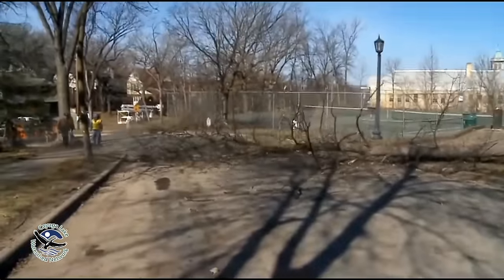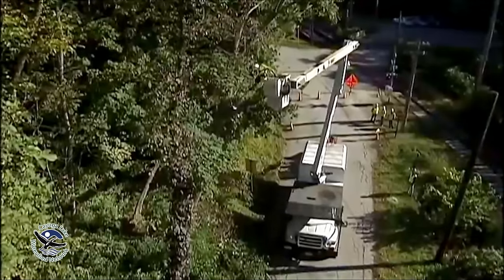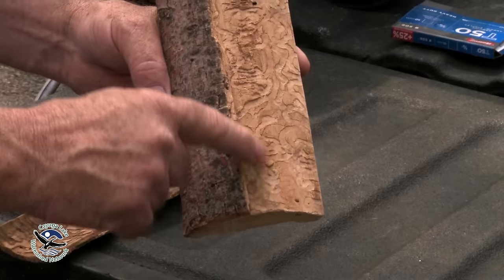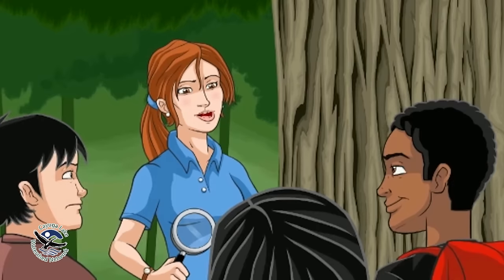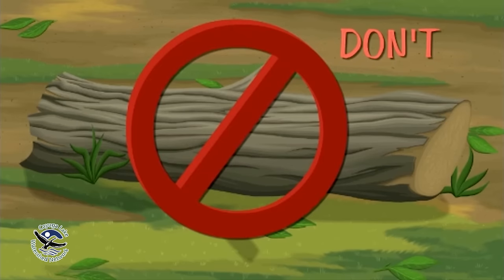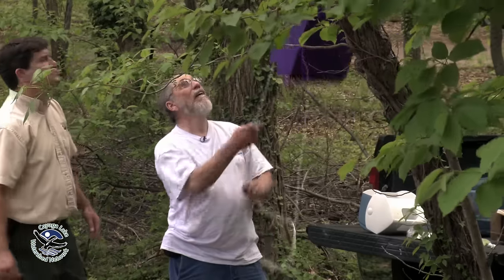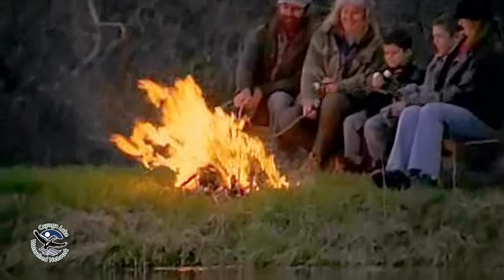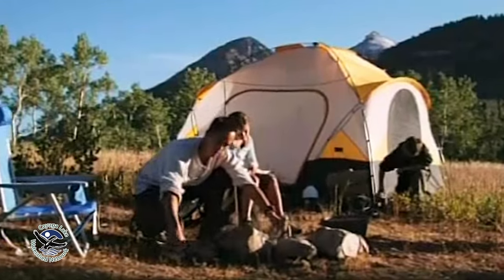The destruction caused by the emerald ash borer led to numerous public service announcements in the form of campaigns, websites, and films. The clear and consistent message: don't move firewood. When people move firewood, they're essentially moving the pest — it lives in firewood. Moving firewood spreads the beetle. Anything that's ash, people have to stop moving it.